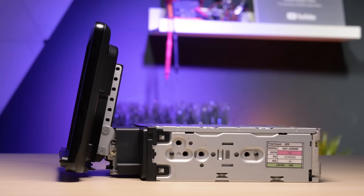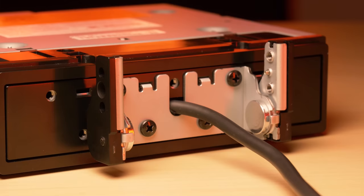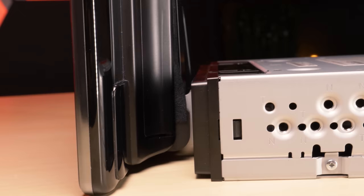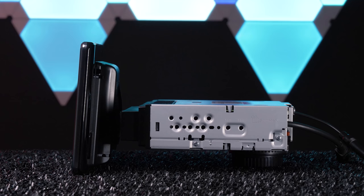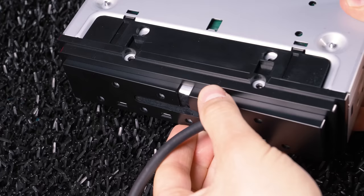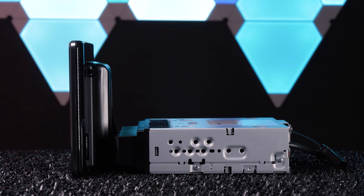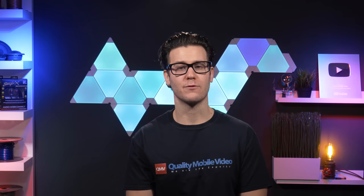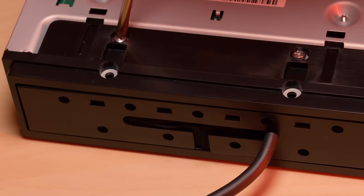Similar to the Sony XAV-AX8000's customizable mounting design, the DMH-WT7600X has a unique mounting system that allows for the adjustment of multiple tilt angles, depth, and height. There are five vertical steps for height, two positions for depth, and tilt positions encompassing a 75-degree angle — 60 degrees down and 15 degrees up. Pioneer improved on the Sony by giving you three mounting locations: right side, center, or left side of the chassis.